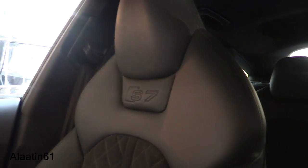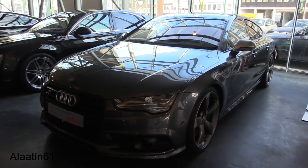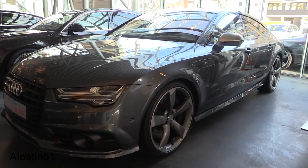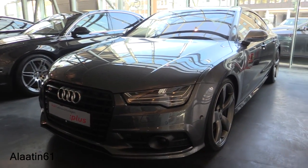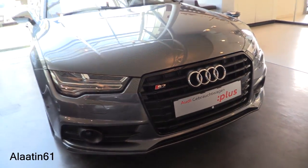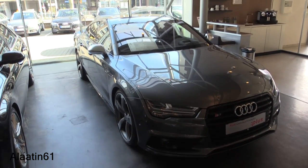The RS7 has dual oval exhaust, while this one has quad exhaust. I love the seats with the S7 logo. This Audi S7 has 450 horsepower. I love the color and the new matrix LED headlights. It produces 550 Newton meters of torque.